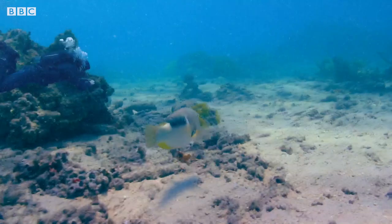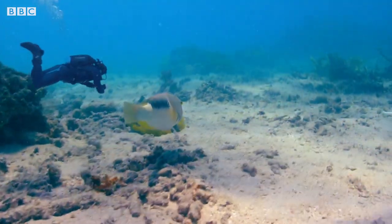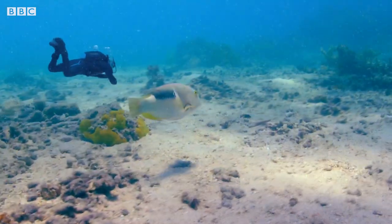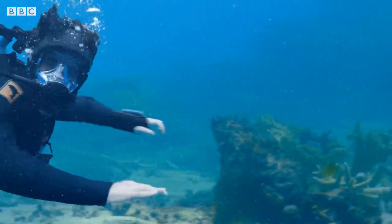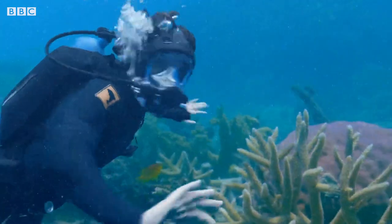This is the life! Swimming along the Great Barrier Reef with a tuskfish by my side. Hmm, where's he taking me, I wonder? Hopefully to his stash of broken shells.